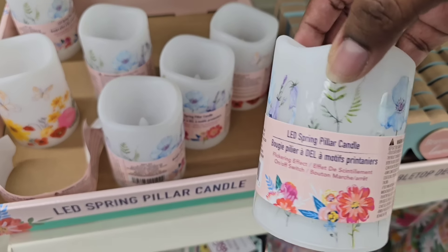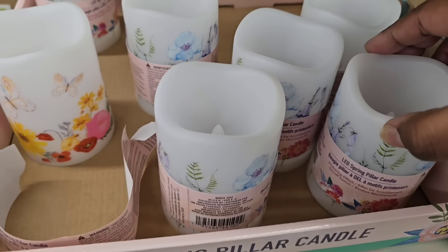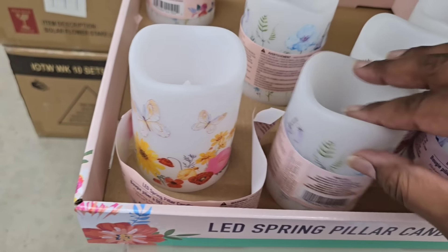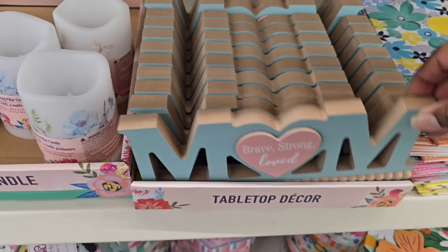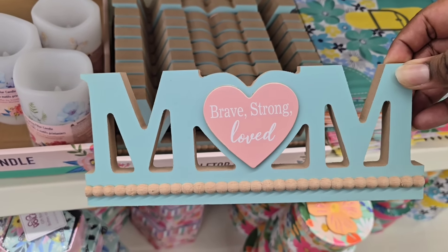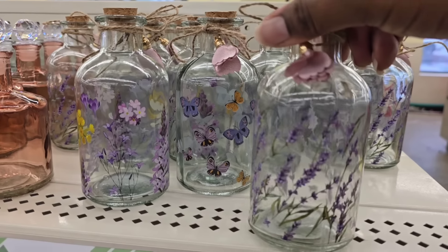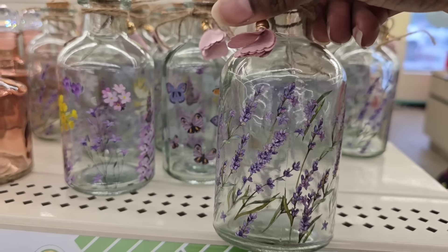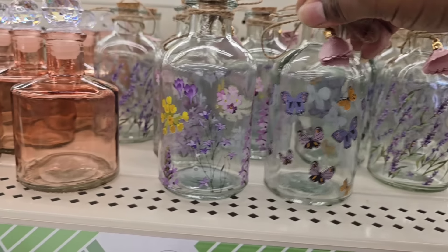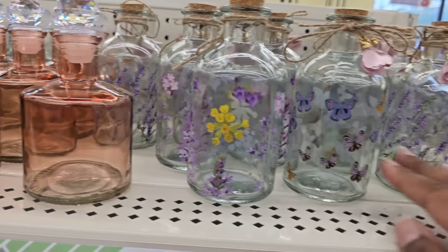They have some more LED candles out this time with little flower designs — battery operated with a flickering candle inside. As you can see, they've been picked over, so you'll want to get there early. Here's another cute sign — this mom sign comes back every year but it's still a beautiful classic gift piece. These bottles are really cute too with floral designs, a little cork at the top, and jute twine. They're really, really pretty, so definitely be there early to get your choice.